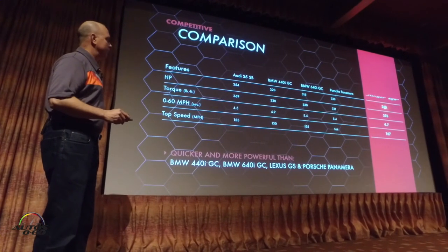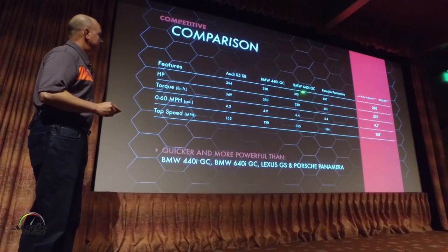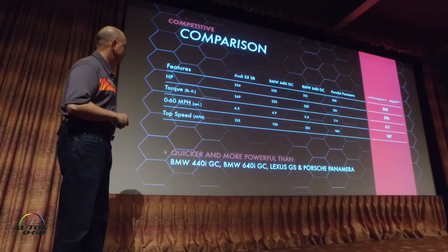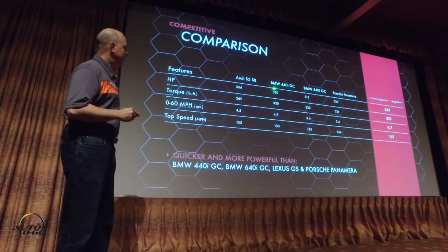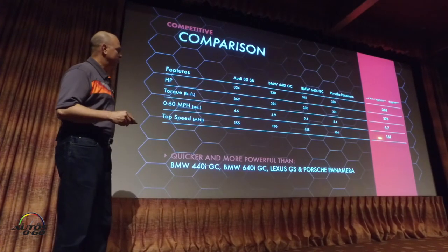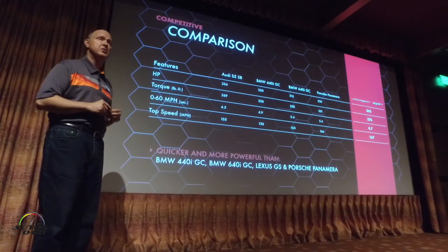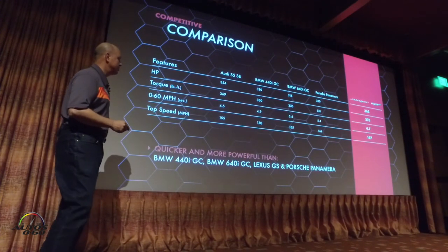Looking at a quick competitive comparison for the V6, we have more power than both BMW Grand Coupes, the Porsche Panamera, and the Audi S5 Sportback — we're at 365 horsepower. For 0-to-60 at 4.7 seconds, we beat the BMWs and the Porsche, with the Audi just ahead of us. But notably, we have the highest top speed in the category at 167 miles per hour, limited for tire and safety reasons. So we're quicker and more powerful than both BMWs, the Lexus GS, and the Panamera.